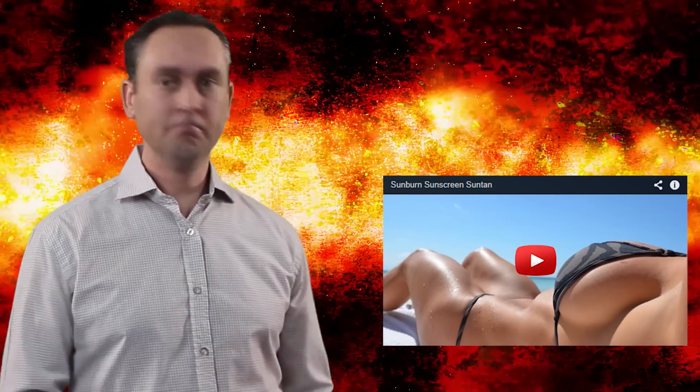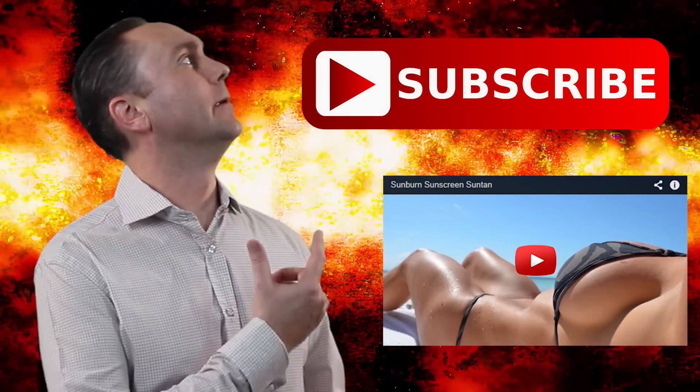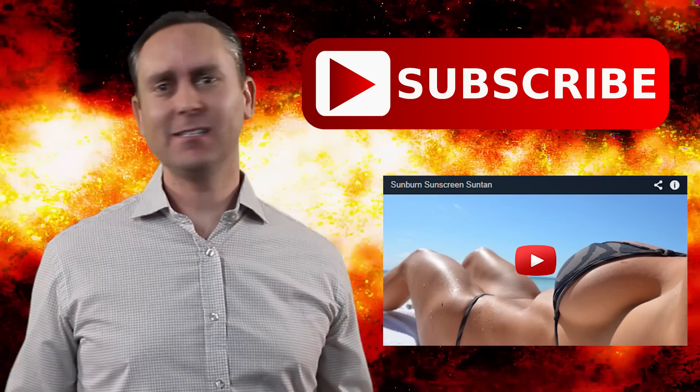To learn how the sun burns you and how sunscreen protects you, check out this video, or click the subscribe button for more science in 60 seconds. We'll see you next time.